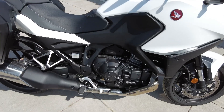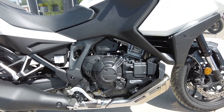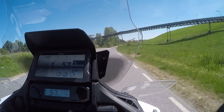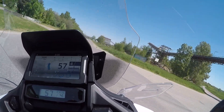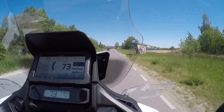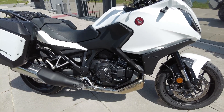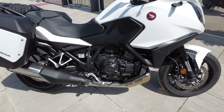Na szybko o parametrach tego motocykla. Silnik żywcem wyjęty z Afryki, włożony w żywcem wyjętą z Afryki ramę. I to wszystko ma, tak jak tam, 1084 centymetry pojemności, 102 konie oraz generuje moment 104 Nm. Tutaj nie ma żadnych niespodzianek. Jednostka sprawdzona, doświadczona, raczej bez większych wad jak na chwilę obecną.